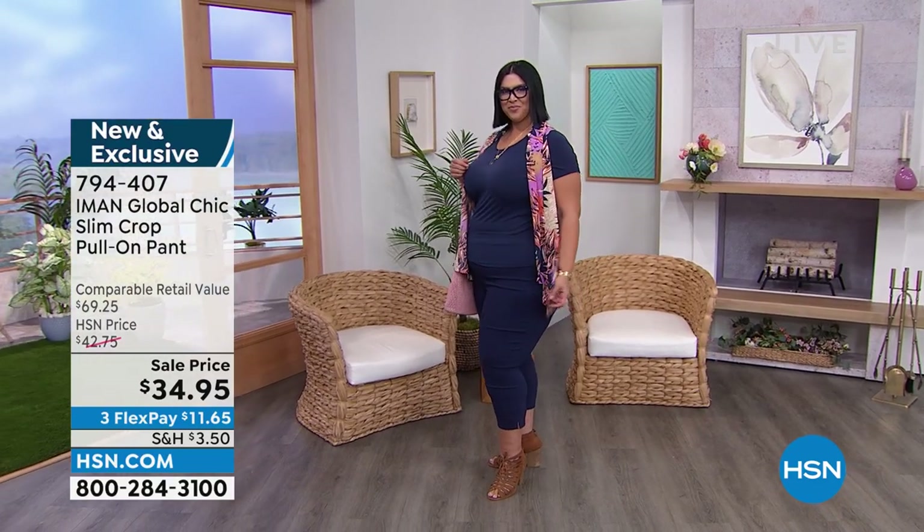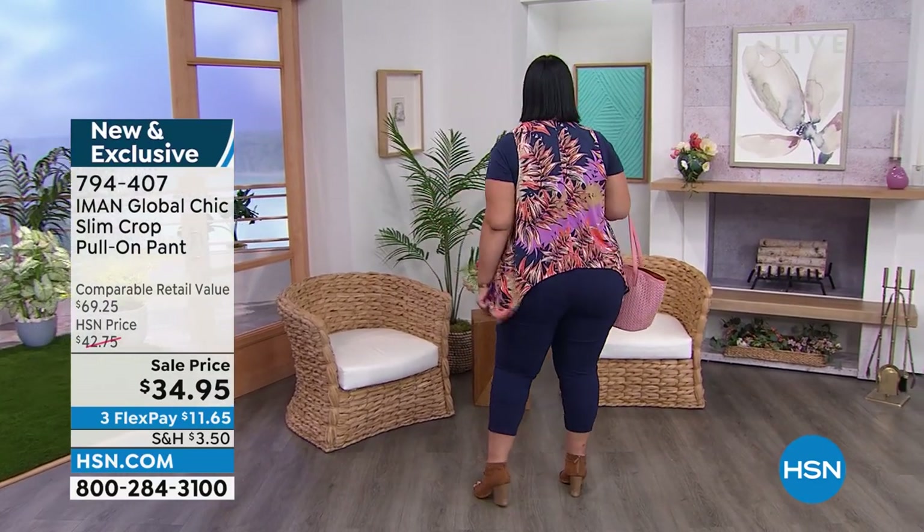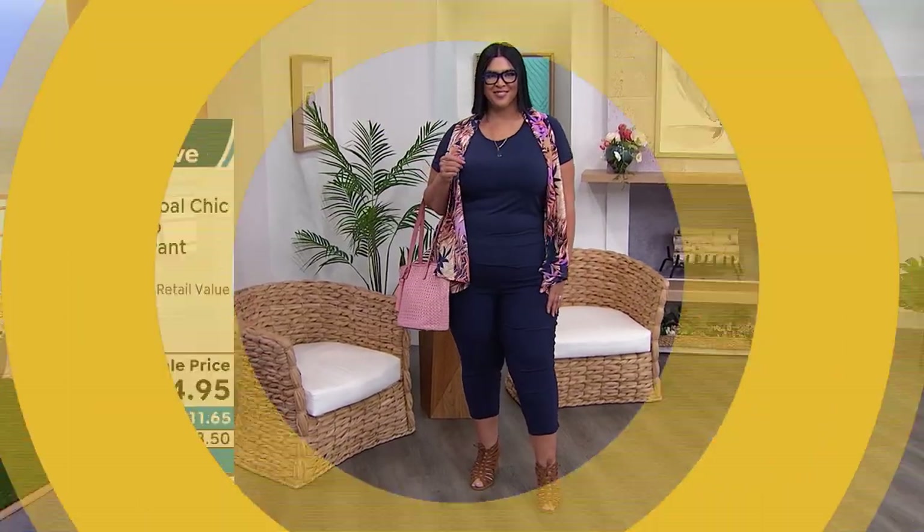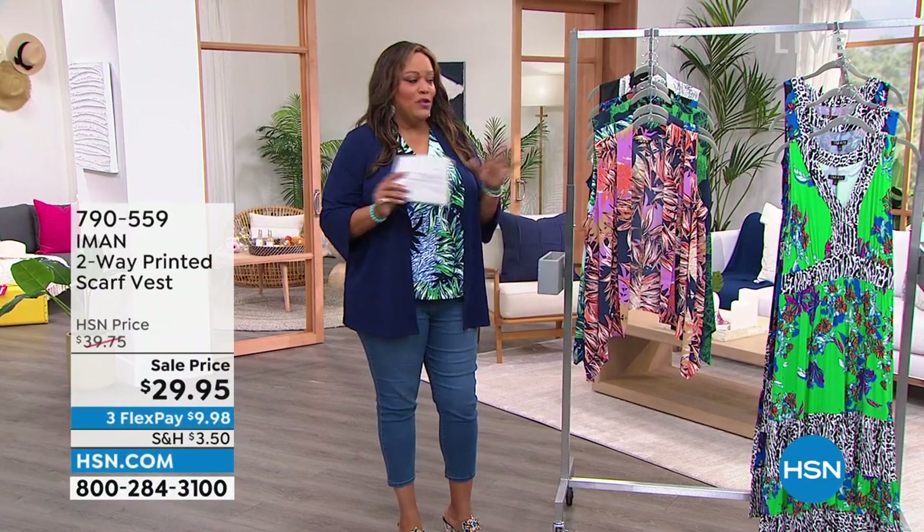794-407. Hopefully our whole situation is getting better, but I want you to get everything that you can right now for the summer. In case you're going to go RVing, you want something stretchy and comfortable that is going to move with you. Nothing restricting.